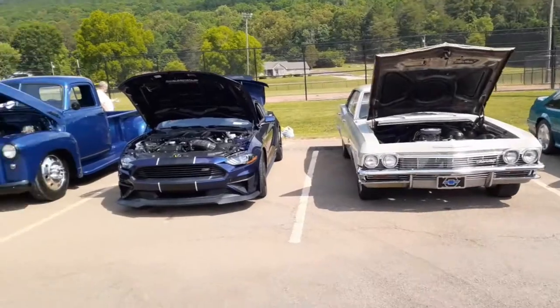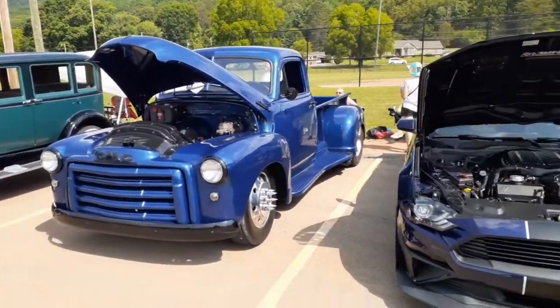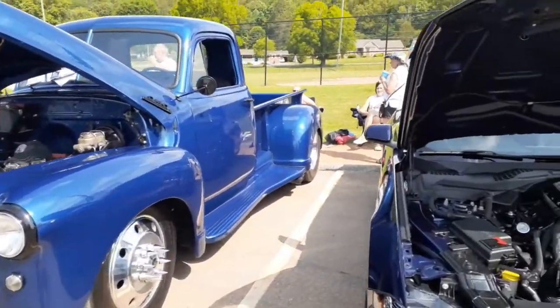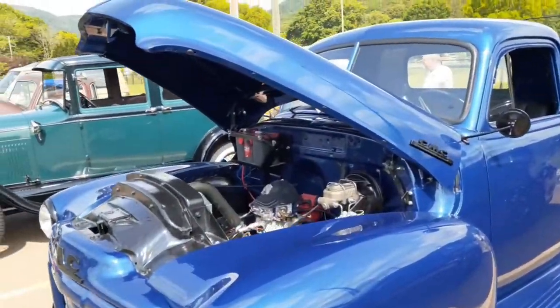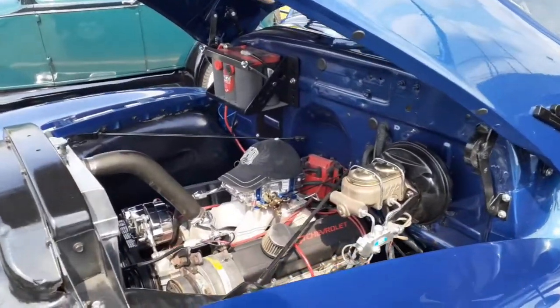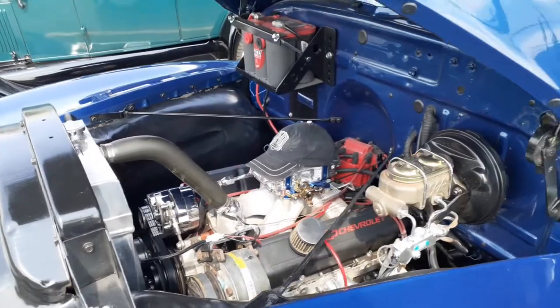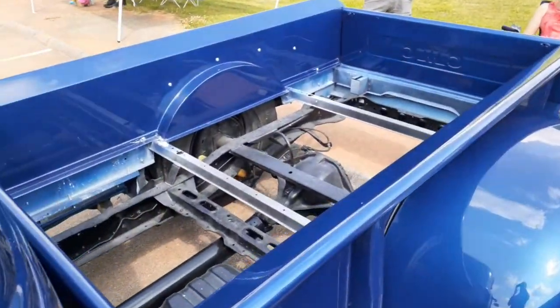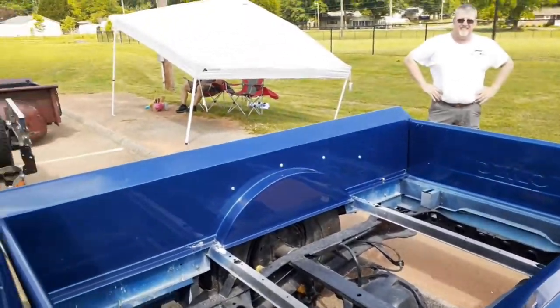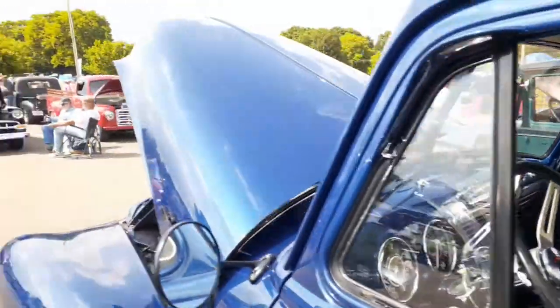We're going to start giving door prizes. This is a pretty sweet truck. 50-50 going on. That's the strangest air cleaner I've ever seen. Looks like he's going to put the bed in there. Nice.